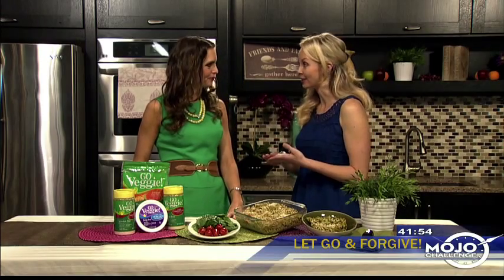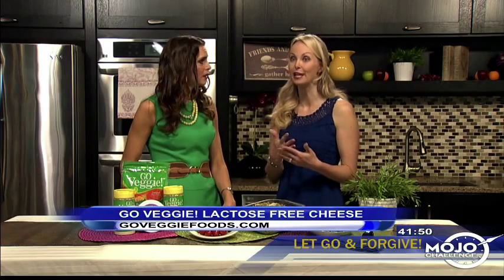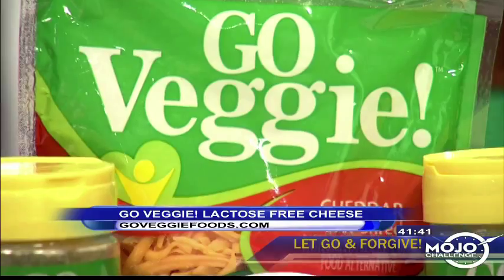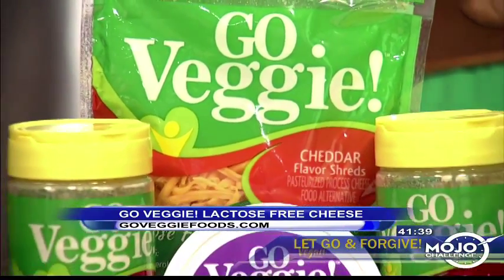40 million Americans are actually lactose intolerant, which is a big number. And 85% of Americans are looking to make better choices by cutting some of that cholesterol and saturated fat. A great way to do that is to use these Go Veggie lactose-free cheese products. Rachel, your lactose-sensitive son will love this because it's going to bring back his favorite food.